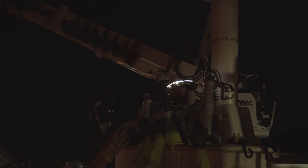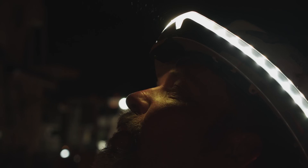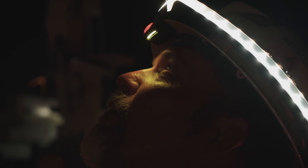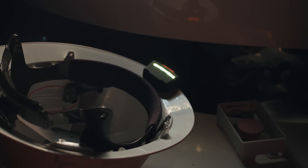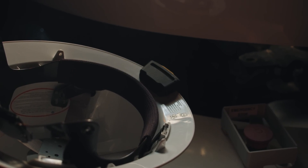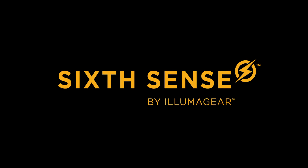Sixth Sense is water resistant and drop tested. Hardhat clips and HALO ports are easily replaceable if lost or broken. This revolutionary new device is monumental in keeping electrical workers safe and alive. 6th Sense by Illumagear.